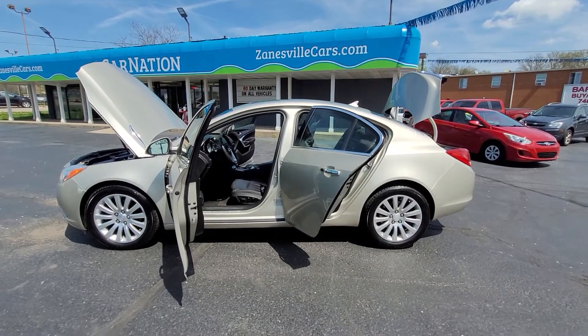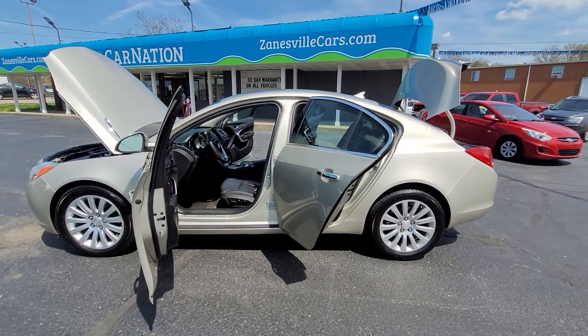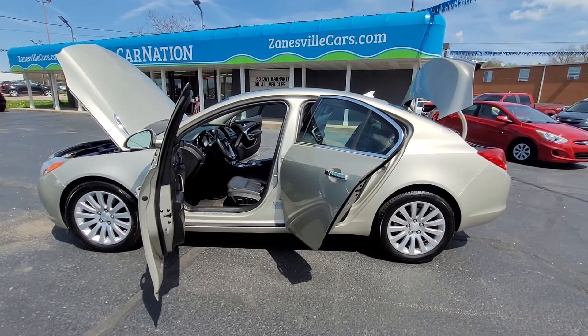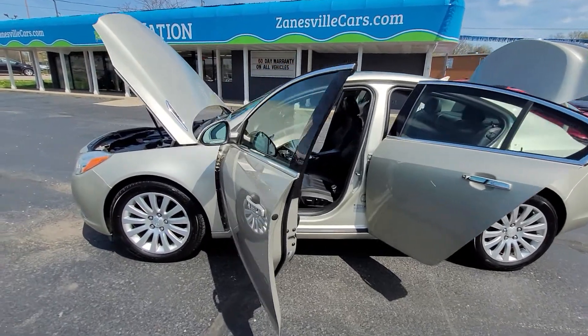Hello, this is David Wagner with CarNation. I'd like to thank you very much for inquiring on our 2013 Buick Regal Turbo. I pulled it out here for you. I have opened all of the doors, popped the hood, popped the trunk. Thought I'd take you on a little walk around.